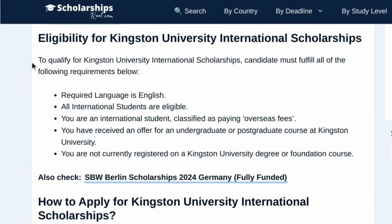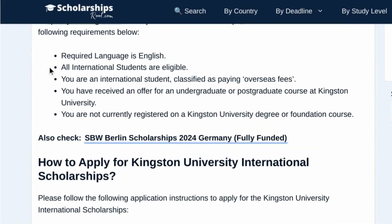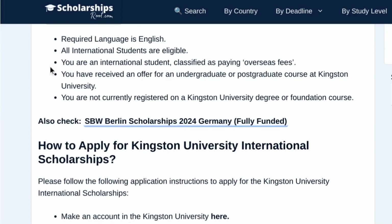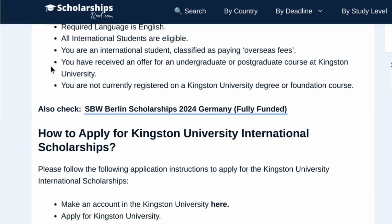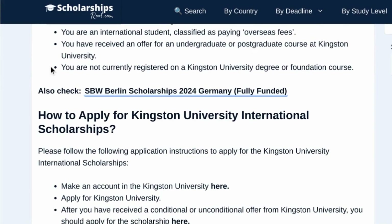Let's check the eligibility for the Kingston University Scholarship. To qualify, candidates must fulfill all of the following requirements: the required language is English; all international students are eligible; you are an international student classified as paying overseas fees; you have received an offer for an undergraduate or postgraduate course at Kingston University; and you are not currently registered on a Kingston University degree or foundation course.